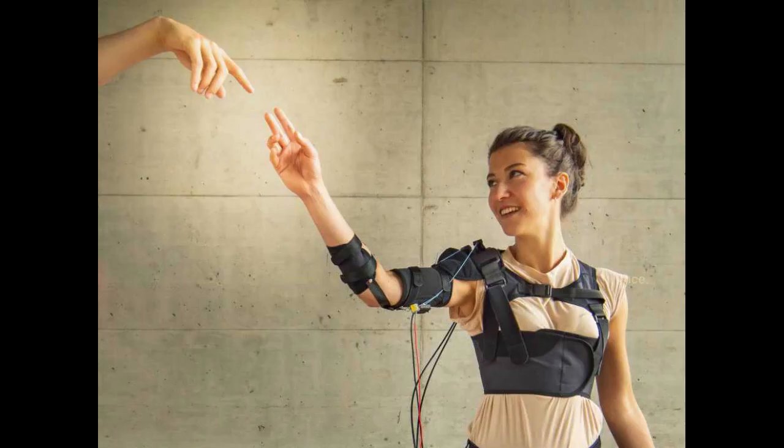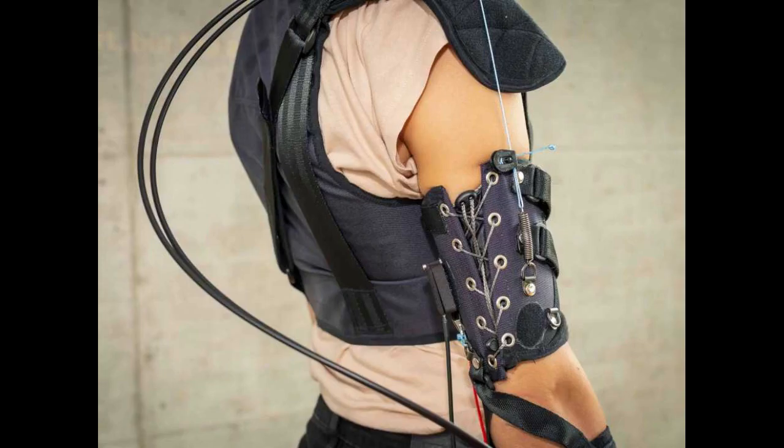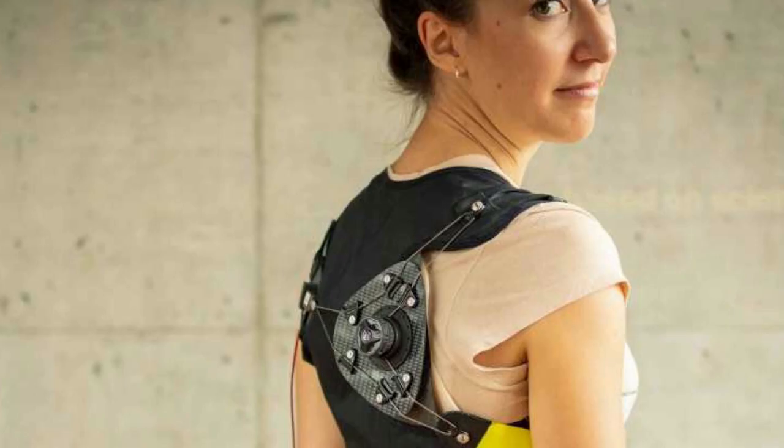The researchers have recently tested this prototype for the first time in a study featuring 12 participants — 10 people without any physical impairments, one person with muscular dystrophy, and one person with a spinal cord injury.